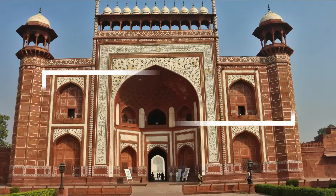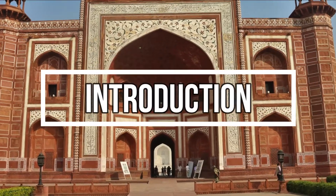Okay, so let's go! It's six o'clock in the morning and we are going to the Taj Mahal to see its beauty during the sunrise.